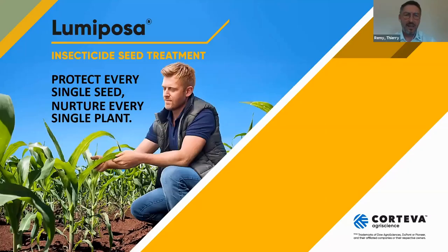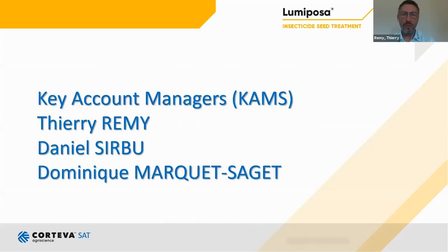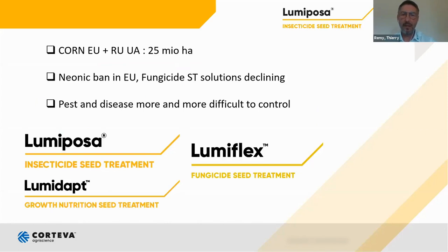Corn is a strategic crop across Europe with more or less 25 million hectares. Over the last 10 years, European farmers lost many products for insect and disease control — this is the case for neonics in EU28, but also some fungicide active ingredients. In the meantime, insects and diseases became more and more difficult to control because of the development of resistance. Therefore, to help farmers increase corn productivity, Corteva develops a seed treatment portfolio for all corn market segments: Lumiposa for wireworm and cutworm control, Lumiflex as a fungicide seed treatment, and Lumidat as a growth enhancer.